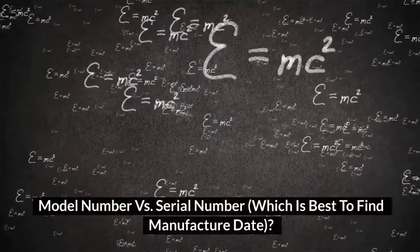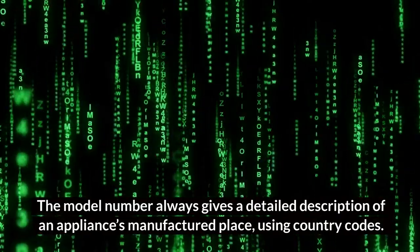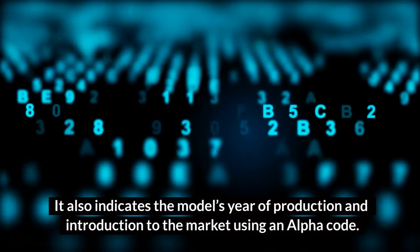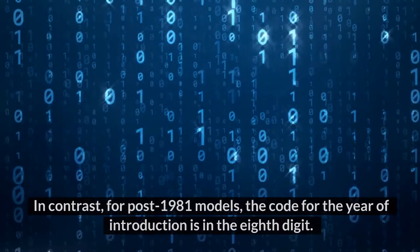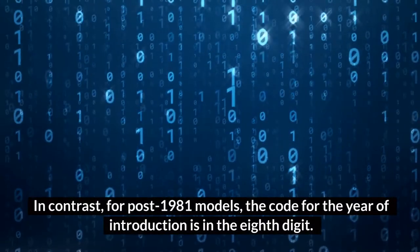Model number versus serial number. The model number always gives a detailed description of an appliance's manufactured place using country codes. It also indicates the model's year of production and introduction to the market using an alpha code. For pre-1981 models, the code is the second digit of the model number. In contrast, for post-1981 models, the code for the year of introduction is in the eighth digit.